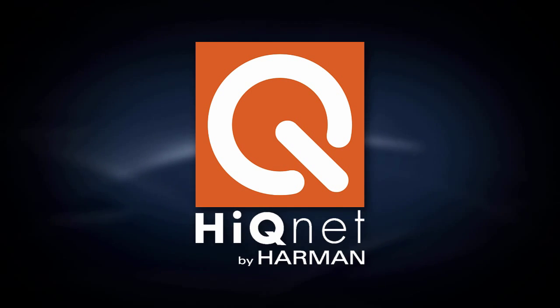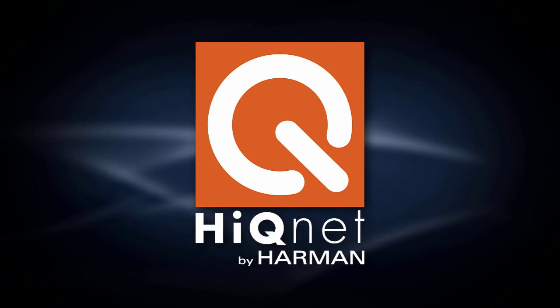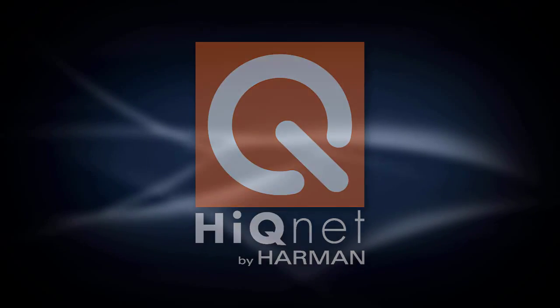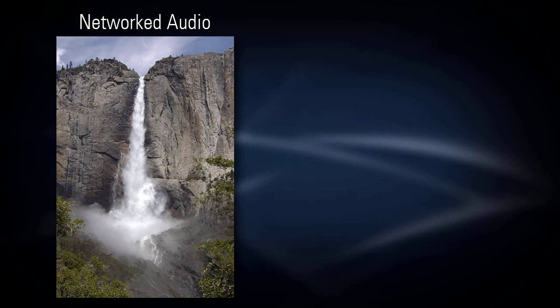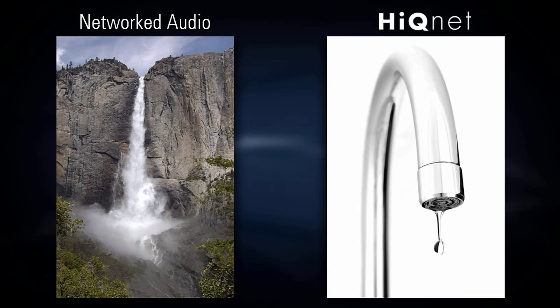However, it does play a significant role when setting up Harman systems, because it's used to inform the devices which signals to transmit and receive, regardless of the transport they're using. Unlike networked audio, which continuously streams a considerable amount of data over a network, HiQ-Net control data is lightweight and requires only a small portion of network bandwidth.